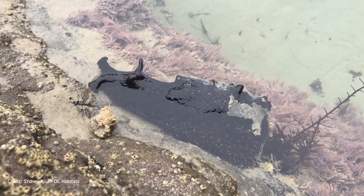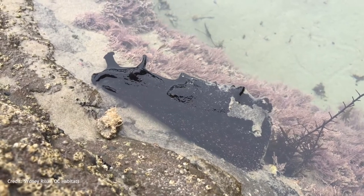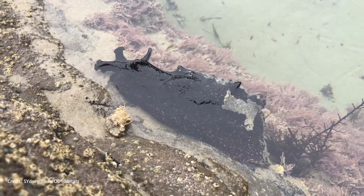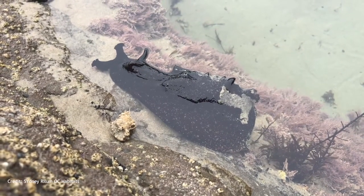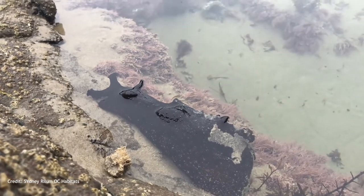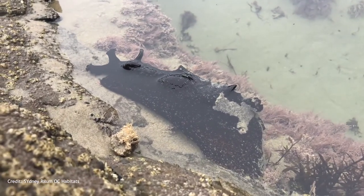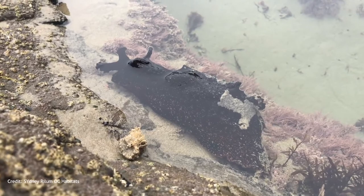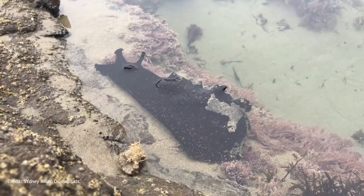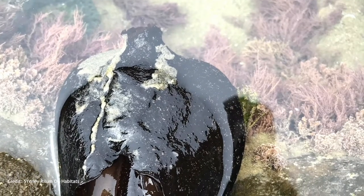Although it has no outer shell, the sea hare has an internal shell which protects its vital organs. Sea hares are hermaphrodites, meaning they possess both female and male sexual organs. They often reproduce in large groups during the spring and summer seasons. When feeling threatened, sea hares can release an ink from their opaline glands to impair the senses of predators. It's important not to touch or harass the sea hares, because they will feel threatened and ink you.